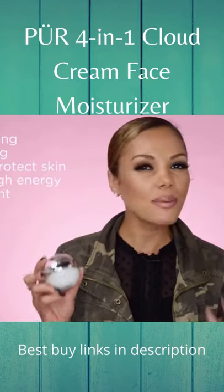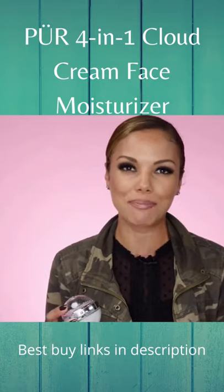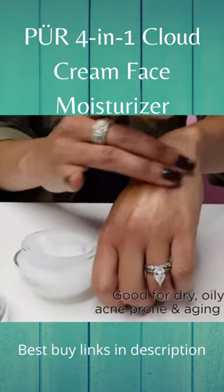This is where a 4-in-1 product comes to the rescue with an innovative water-breaking emulsion. The consistency of the 4-in-1 product is a gel that, upon contact with the skin, transforms to a liquid treatment.